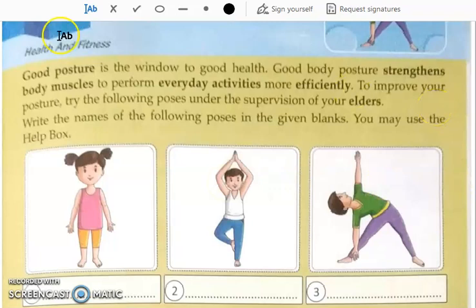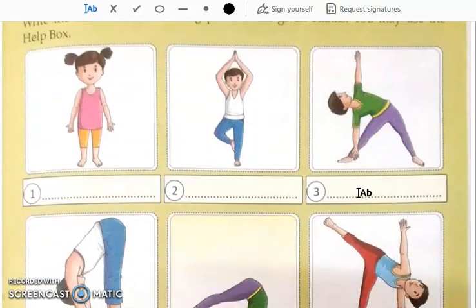To improve your posture, try the following poses under the supervision of your elders. These are some yoga poses. We have to see the picture and write their names. Let us start.